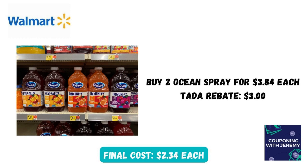I also picked up two of these Ocean Sprays for $3.84 each — they have to be the immunity or revitalization ones. There is a rebate for $3 back on two, making my final cost $2.34 each, which I think is well worth it. Now check your Ibotta app — you may also have an Ibotta deal that would work in combination with this.